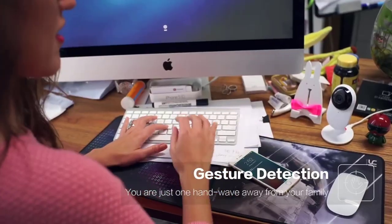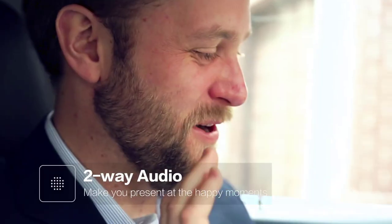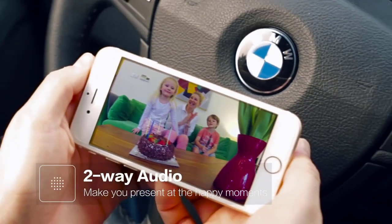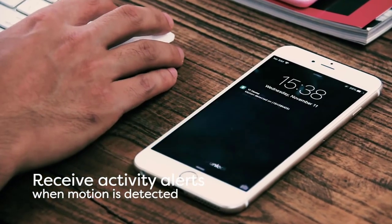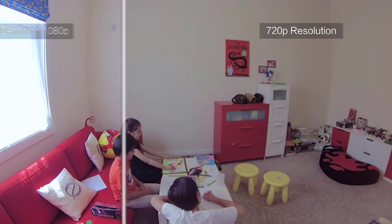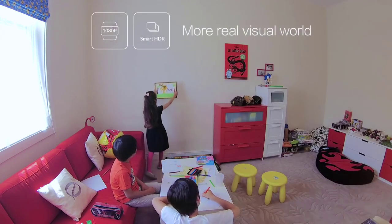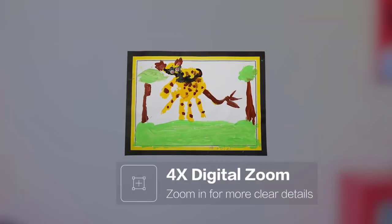Staying connected with the people at your home or office is more accessible with Yee's two-way audio that lets you receive and transmit audio from any location. You can access your live camera feed wherever you are and whenever you want. With the Yee home app, you can conveniently monitor the happenings in your home or office even when you're far away. It is also possible to share your Yee security camera with up to five family members so that they can also access the live camera feed. Best of all, you don't have to create multiple accounts for different cameras as you can check them all using a single account.